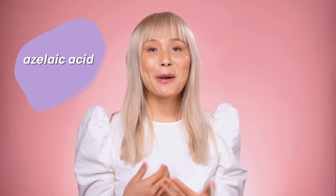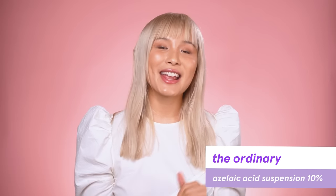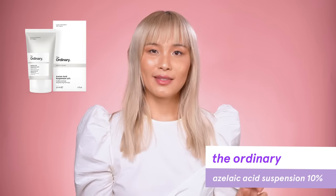The last ingredient I want to talk about is azelaic acid. Azelaic acid helps by fighting bacteria so it prevents that bacteria from multiplying. It also helps speed up cell turnover rates, it's great for hyperpigmentation, and it's pregnancy safe. The Ordinary has a great azelaic acid that's kind of like an interesting gel cream texture. It's also a very high concentration at 10%, so please patch test it before you incorporate it into your routine.